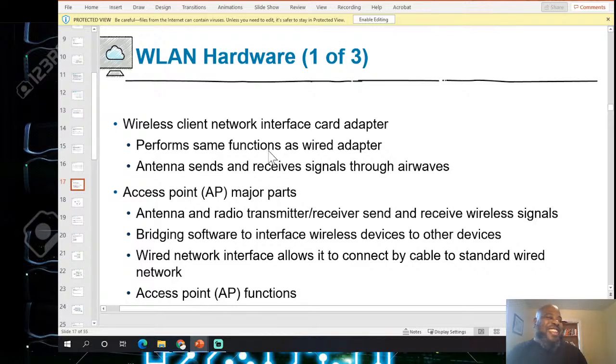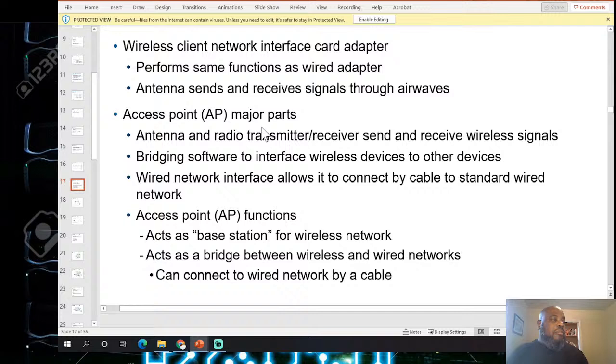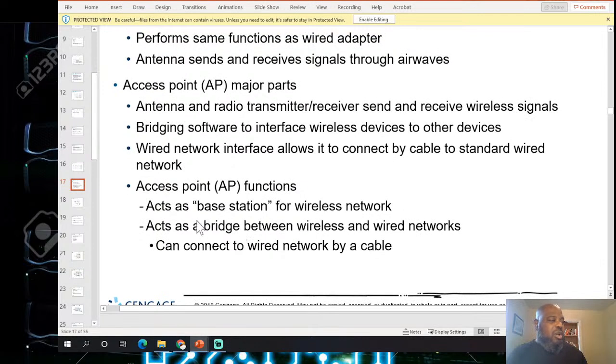Wireless hardware: wireless clients use network interface cards and adapters that perform the same functions as wired NICs but communicate through airwaves via an antenna. The antenna is the major part — it's a radio transmitter and receiver that sends and receives wireless signals. The bridging software interfaces wireless devices to other devices, and a wireless NIC allows connection by cable to a standard wired network.